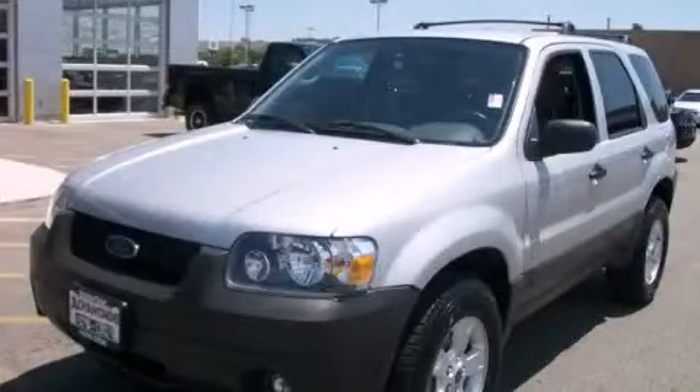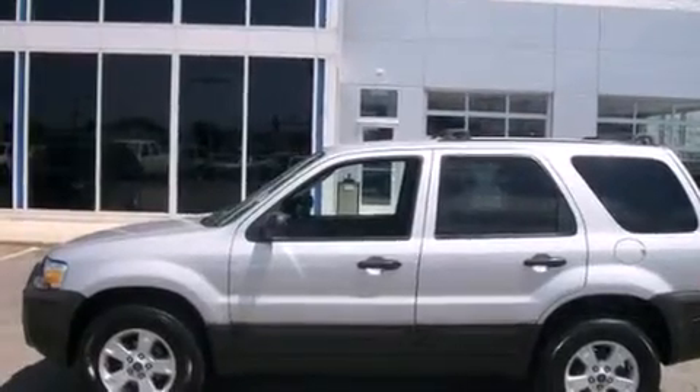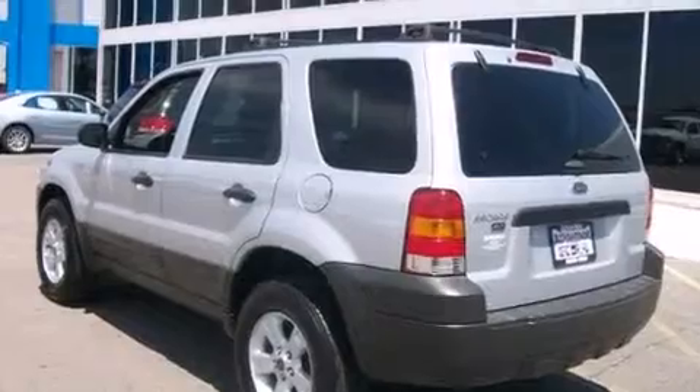This is a 2005 Ford Escape, a great blend of utility, comfort, and style. It features a 3.0-liter six-cylinder engine and an automatic transmission.